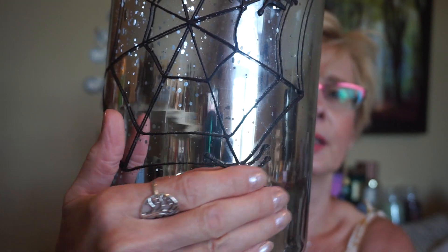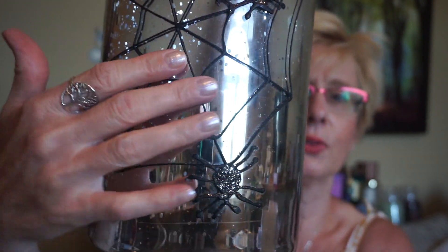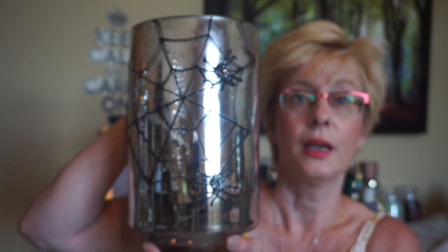They had this kind of 3D effect with the spider web and the spiders on it. It's a great size and it's going to look really neat when it's all lit up for Halloween. I've got a lot of tea light holders from Yankee — the old traditional Halloween ones — so I really didn't feel like I needed any more accessories. But I don't have a big hurricane like this for Halloween, so I thought I'd grab that.